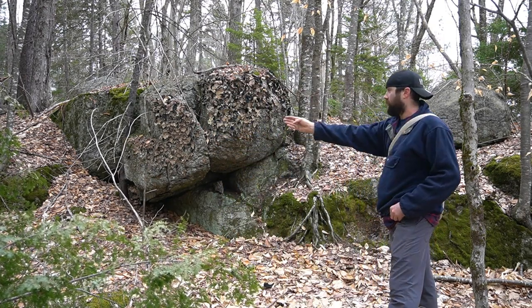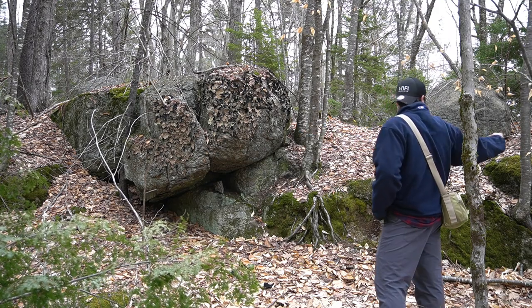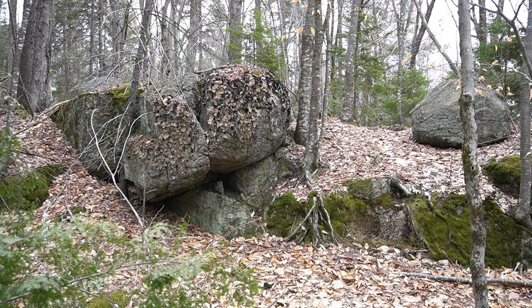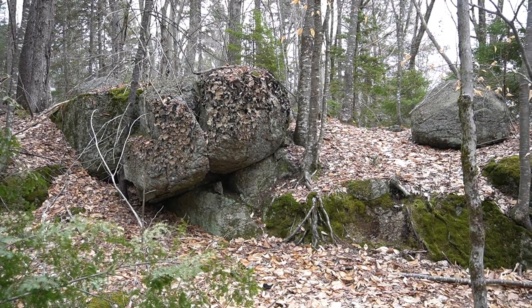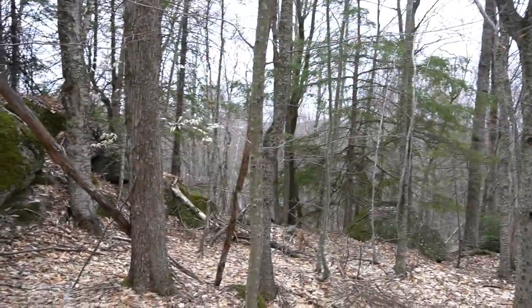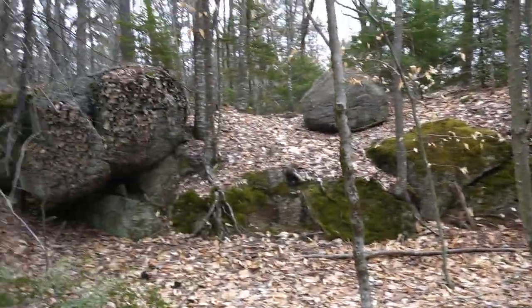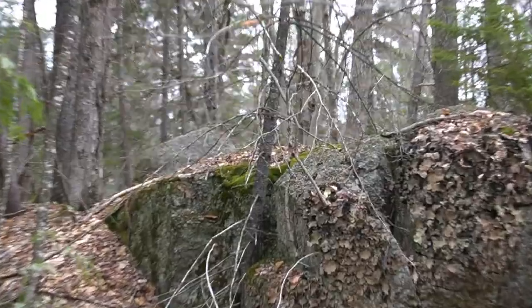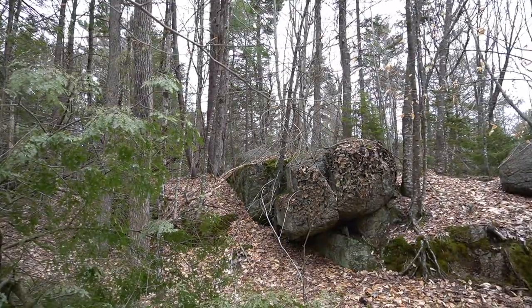Another thing to notice is the wall it's sort of sitting on top of. I'm going to show you that now. Looks like it was cut flat — that's very common. I call them carved cliffs. There's that second oval boulder up top there. Let's get you a closer view of what's going on here.